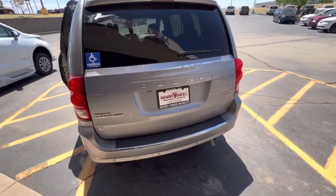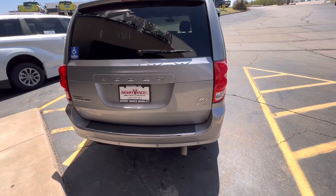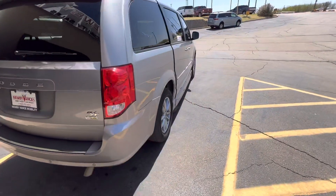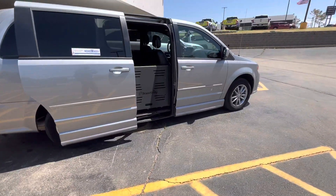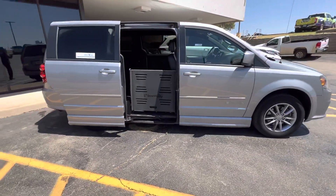This vehicle is currently located at my Guthrie location. With a simple double press of your factory key fob, your door will open, the vehicle will begin to kneel, and your ramp will be deployed.